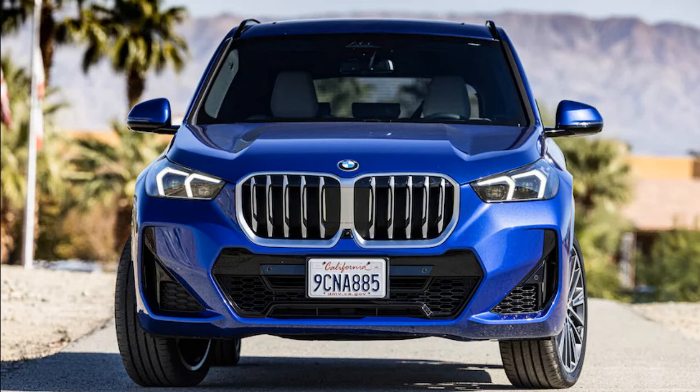BMW has long taken the one-sausage, different lengths approach to developing and building vehicles. Traditionally, the automaker has taken a single design language and stretched it across an entire product lineup. Now, BMW is rethinking its identity.